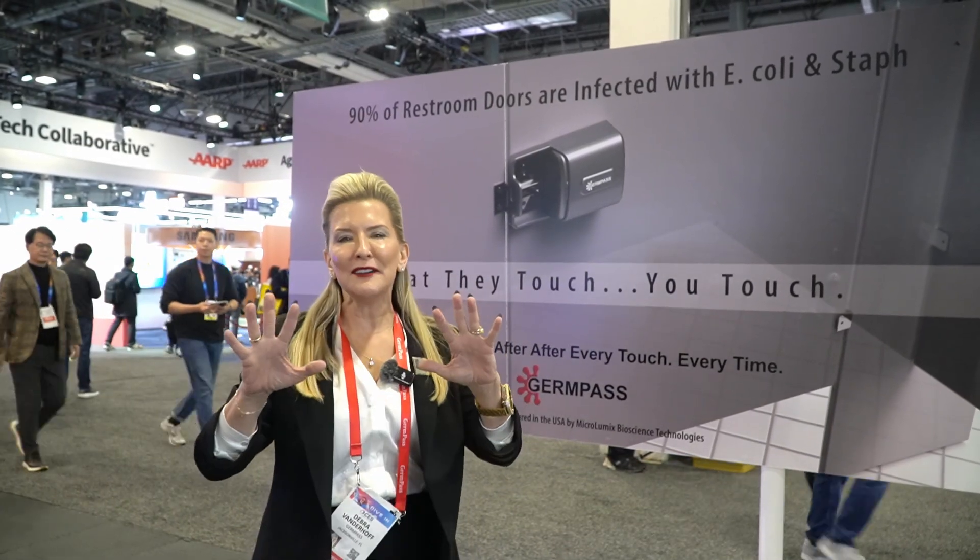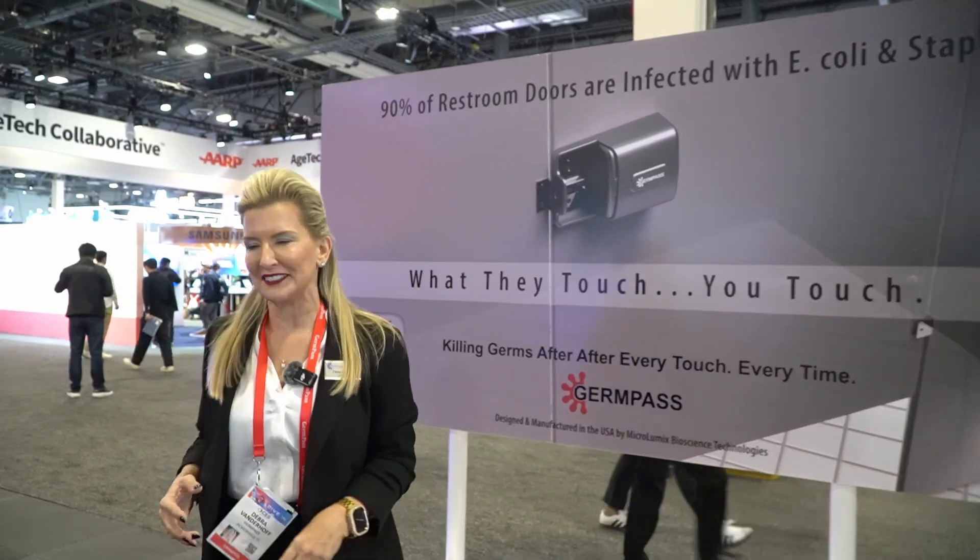Eighty percent of the things that make you sick and or can kill you — guess how they're spread? By the hands. We all have hands and we're all passing it to each other. So GermPass exists to help that problem. It's the first technology of its kind in the world. Come on, I'll show you a little bit about it.